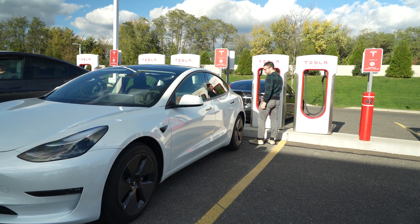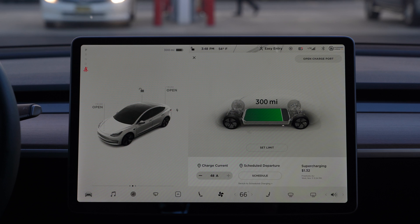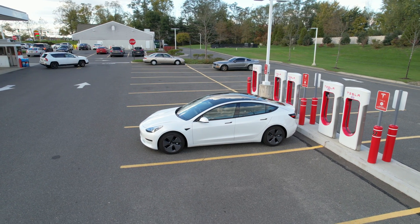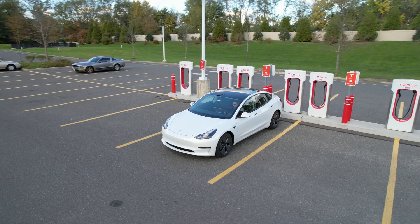At a Tesla Supercharger station, you can expect to pay around 25 cents per kilowatt hour, though some stations charge per minute rather than per kilowatt hour, and you'll also pay if you keep your Tesla plugged in while it's not charging. At 25 cents per kilowatt hour, you can expect to pay around $70 per month. The main benefit of Tesla Superchargers is speed — you can rack up to 75 miles of range in just five minutes.